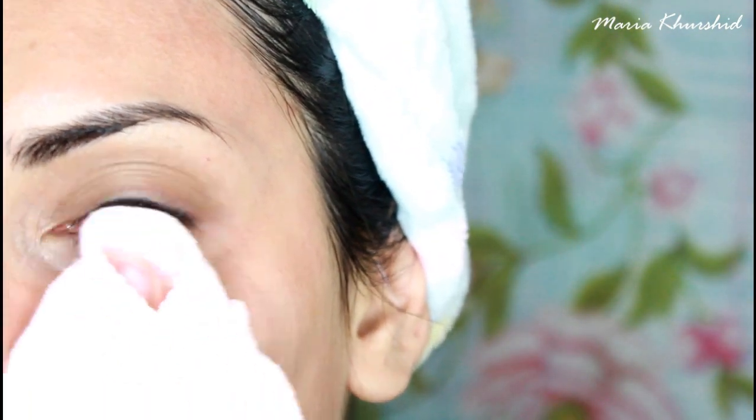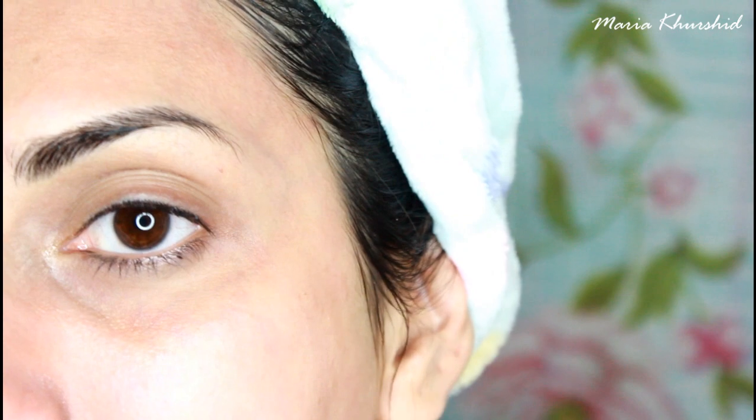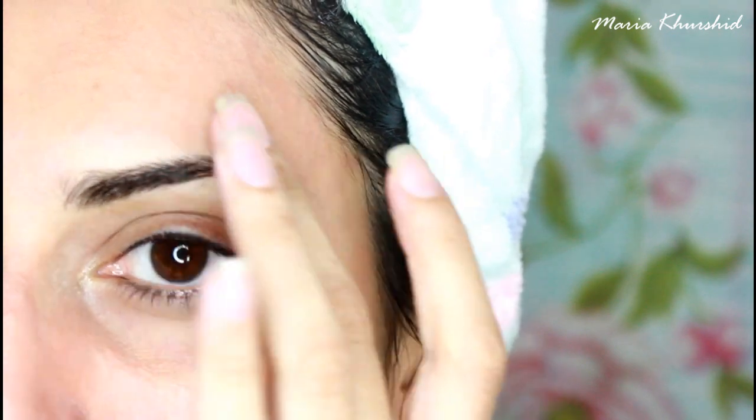I washed it off after 10 minutes using a little warm water, as mentioned on the bottle. There is some redness on my face but it will remain only a little bit. After 30 to 40 minutes, put a moisturizer on your face because the skin will dry out and you will need it.